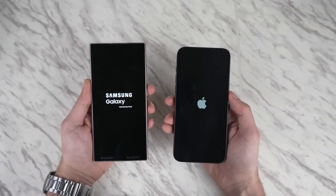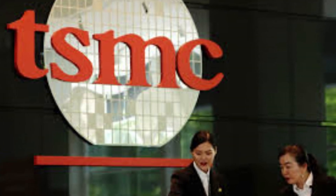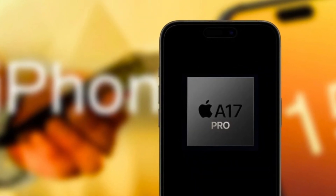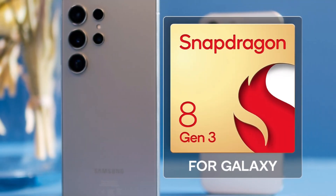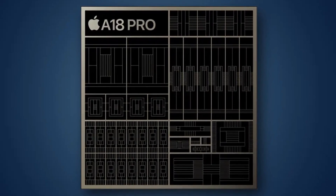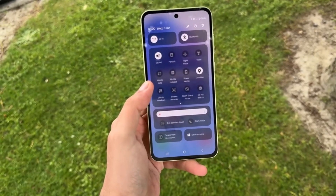Under the hood, the iPhone 16 Pro Max is powered by Apple's latest A18 Pro chip, built on a second-gen 3-nanometer process by TSMC. This chip brings significant improvements in performance and efficiency, particularly for heavy tasks like gaming and AI-driven processes, with better heat dissipation addressing overheating issues from the A17 Pro. The Galaxy S24 Ultra is powered by the Qualcomm Snapdragon 8 Gen 3, specifically tuned for Samsung. Benchmarks show Apple's A18 Pro takes the lead in CPU performance, though in 3D graphics tests the Galaxy S24 Ultra isn't far behind, offering stellar gaming performance.